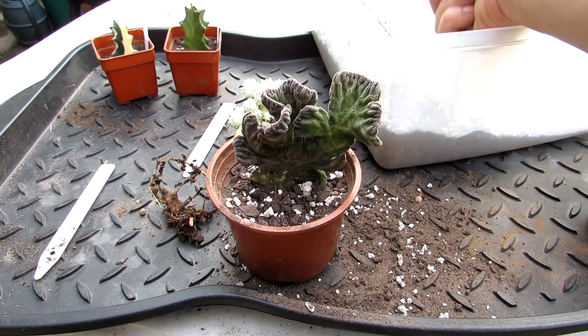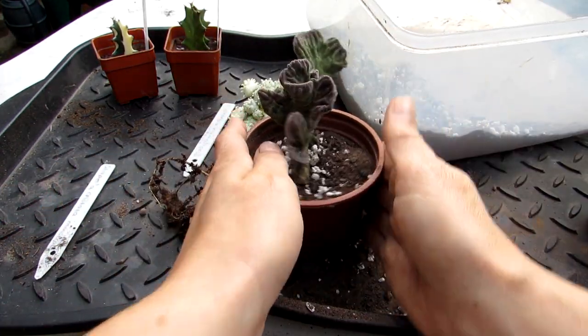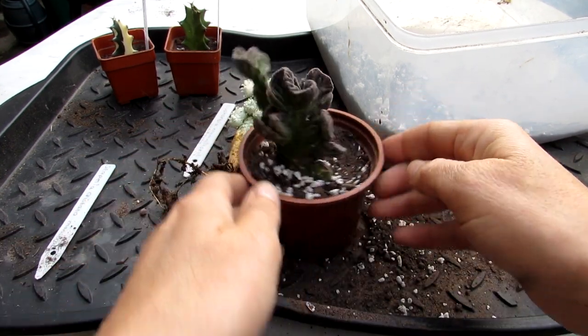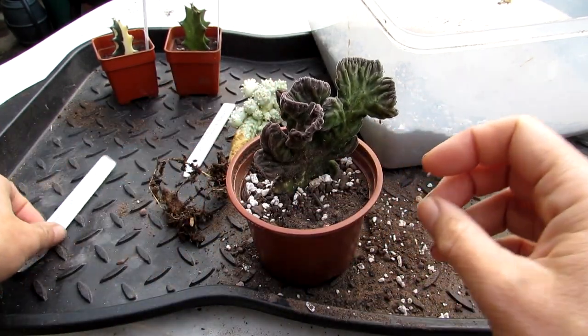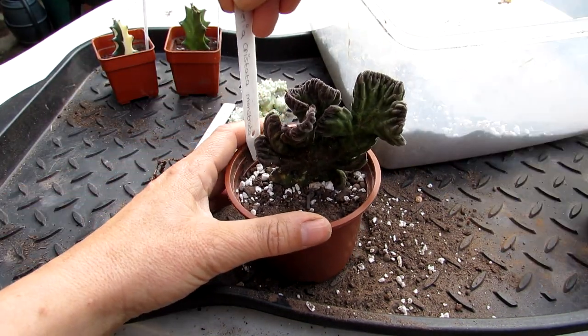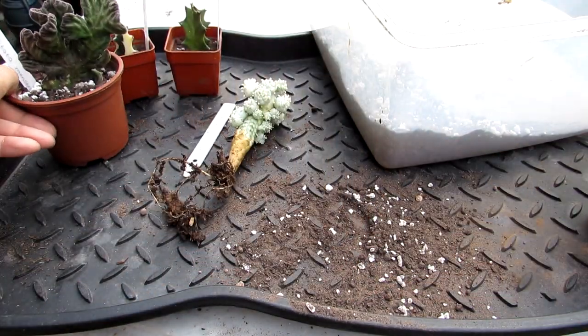There you go — a good little tip is just to tap the pot to make sure the soil's going all the way down the sides. And that's it. A little label — isn't it gorgeous, guys? Stapelia cristata monstrata. Thank you, Nelly. Unbelievable.